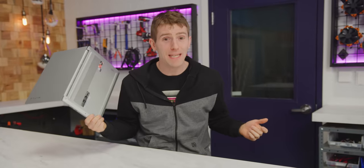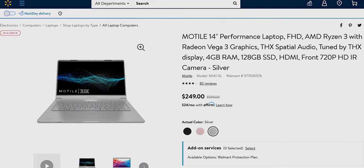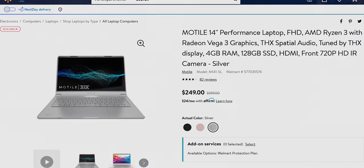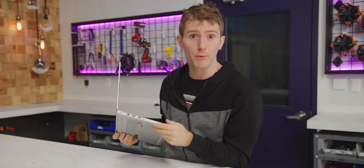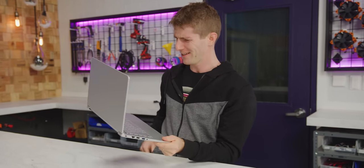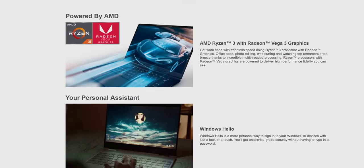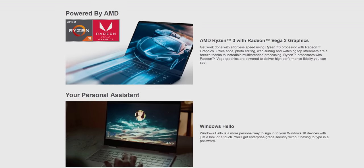So you'll have to excuse my skepticism when I saw this $250 notebook from Motile, also a Walmart house brand. Now on paper, this looks great. We're talking Ryzen processor, aluminum chassis, Windows Hello facial recognition, and full-fat Windows 10 for $250.